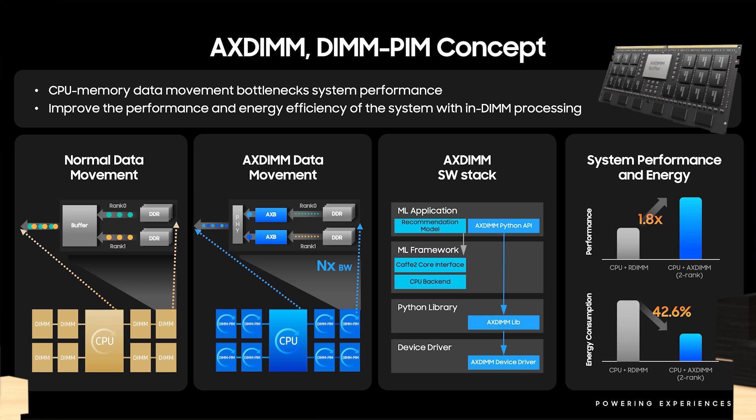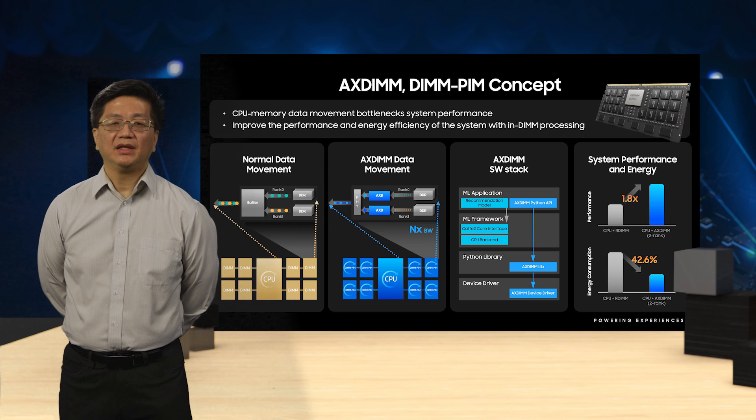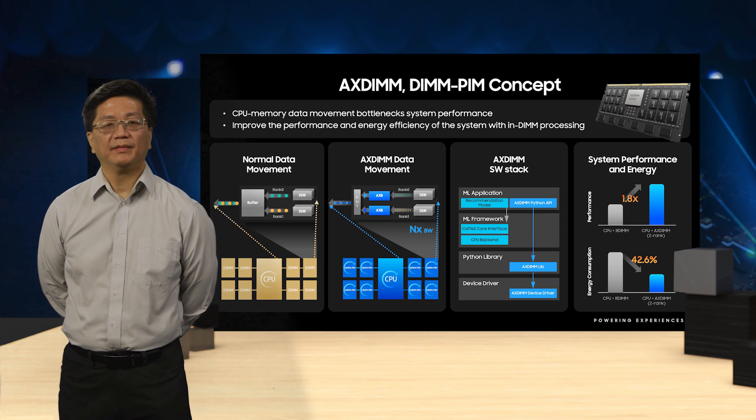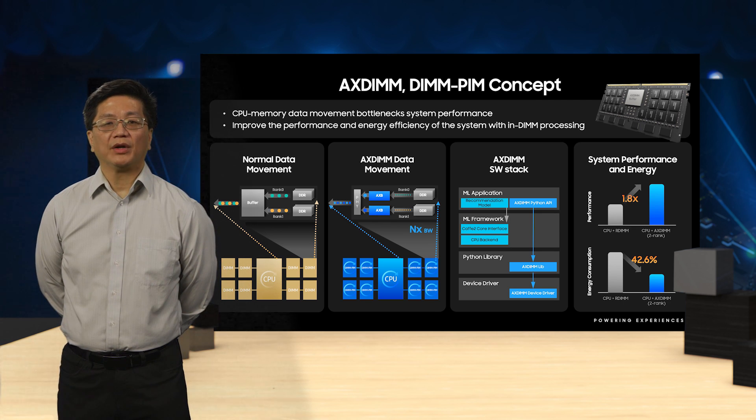For AX-DIMM, the basic concept of moving data off the shared memory bus and onto compute resources next to the memory resources is maintained. However, instead of building new memory devices with integrated compute resources, AX-DIMM puts the compute resources on a data buffer and couples this data buffer to commodity DDR4 or DDR5 DRAM devices on the memory module. In this way, data movement between the memory module and the host CPU is reduced and converted to on-module data movement, similarly alleviating the von Neumann bottleneck.